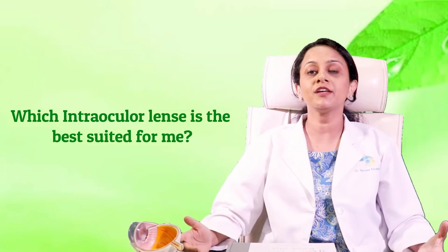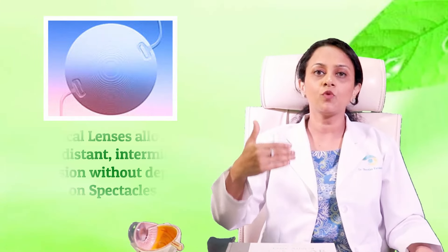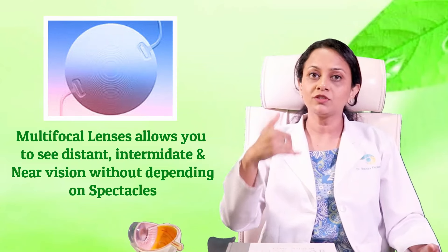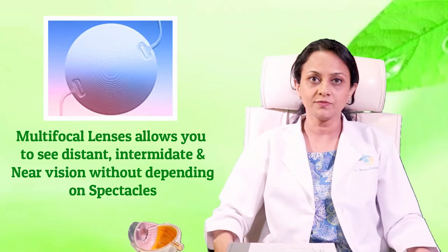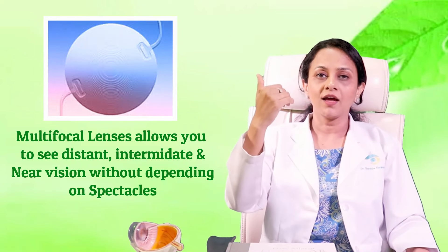A very common question is which lens should I get after cataract surgery? For non-diabetic patients with a healthy retina and cornea, there are three categories of lenses: monofocal, monofocal toric, and multifocal. Multifocal lenses allow you to focus at multiple distances — distance, intermediate, and near — making you independent of glasses for all ranges, because they have circular marks that allow focus at different levels.